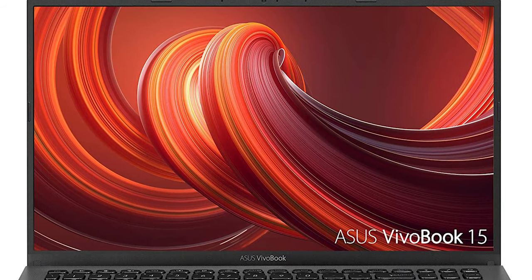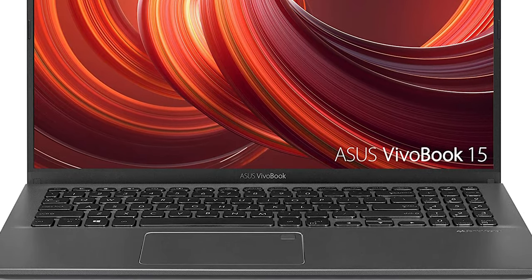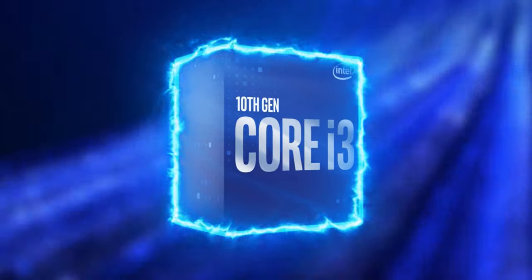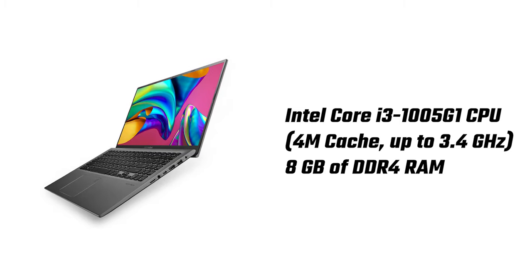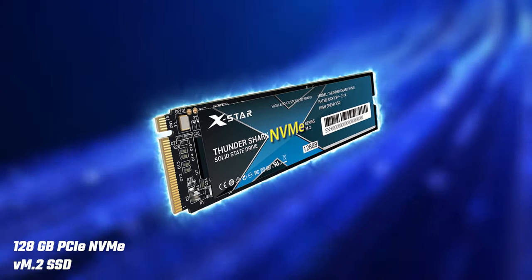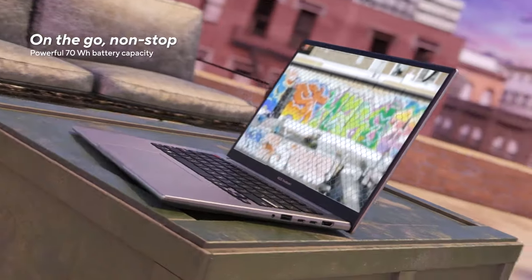The Asus VivoBook 15 comes compatible with Google Classroom and can run Google Classroom on Microsoft Edge or Internet Explorer 11 with ease, all thanks to the latest 10th Gen Intel Core i3 processor, which has 4MB of cache and up to 3.4GHz speeds, along with a full 8GB of DDR4 RAM and 128GB of NVMe M.2 SSD. You'll be able to do it all with the Asus VivoBook 15 without having a hitch in any program.